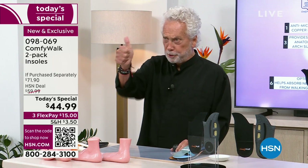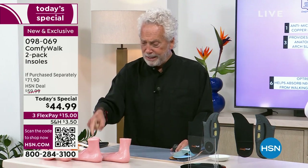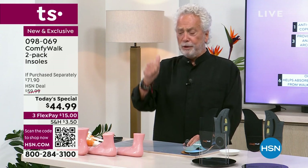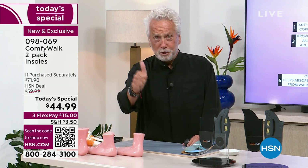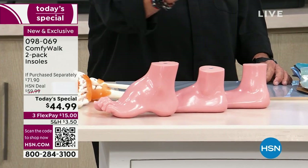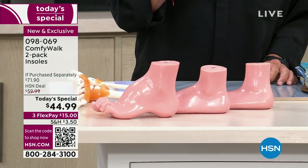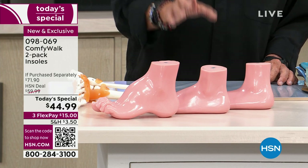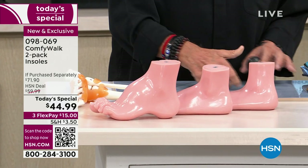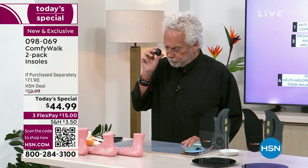If you have a high arch, you're good right here. If you have a low arch, you're good here. Even if you have a regular foot, you're good as well — it doesn't matter what type of foot you have, you're covered either way. This is something that's difficult to have ever heard said about any insole before.